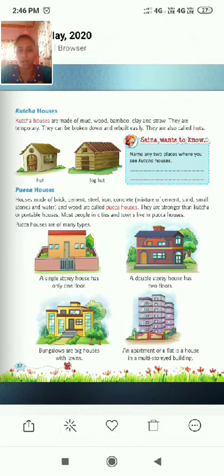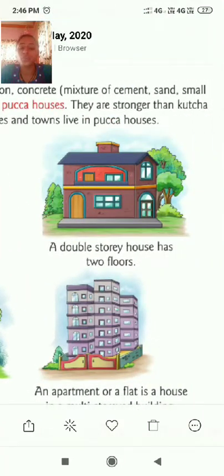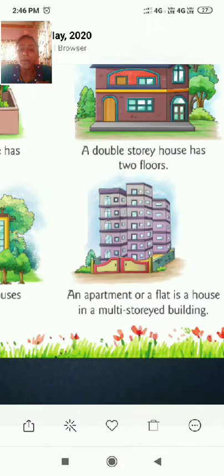You might be living in a paka house. Paka houses are of many types. A single storey house has only one floor. A double storey house has two floors — the ground floor and the first floor. Then there are bungalows — big houses with lawns and surrounding gardens. Next is an apartment or flat, which is a house in a multi-storey building with many floors, many compartments and many flats where many people live.